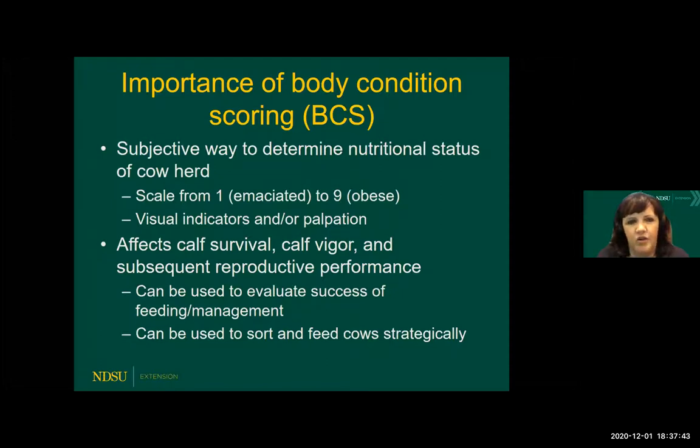Body condition scoring — I know it oftentimes feels like we beat this topic to death, but I really feel that as much as we do talk about it, it's maybe not utilized as much as it could be in terms of actual records relating back to individual animals. Following those at different points throughout the production cycle really relates back to what's happening in terms of productivity. It's basically a subjective way to evaluate the nutritional status of your cow herd, based on visual evaluation combined with palpation. For those just learning how to body condition score, it's really valuable to have that palpation combined with the visual evaluation to get a feel for what you're looking for.